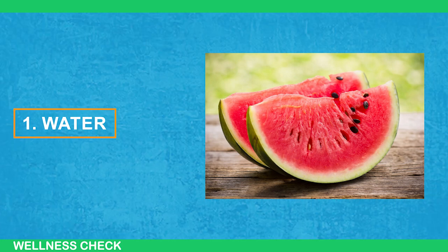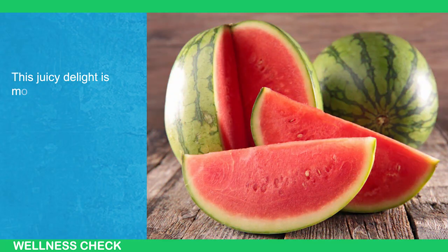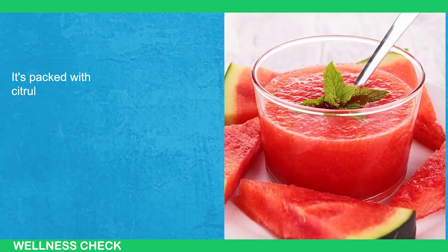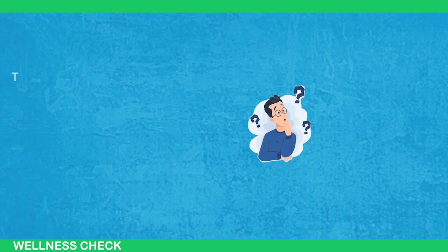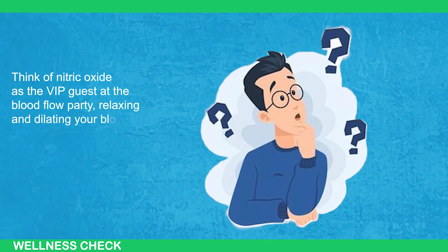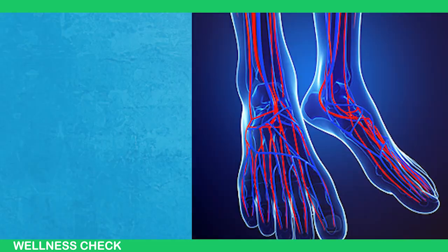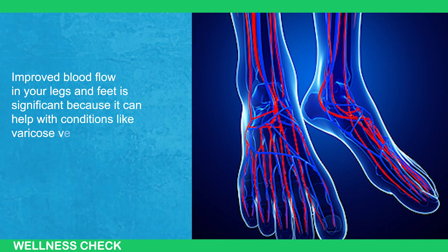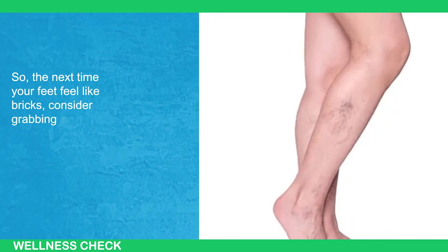First up: Watermelon — the classic summer snack that goes beyond picnics and barbecues. This juicy delight is more than just a seed-spitting, Instagrammable moment. It's packed with citrulline, a magical amino acid that converts into arginine, ultimately becoming nitric oxide. Think of nitric oxide as the VIP guest at the blood flow party, relaxing and dilating your blood vessels. It's like giving your circulatory system a VIP pass through the express lane. So the next time your feet feel like bricks, consider grabbing some watermelon.